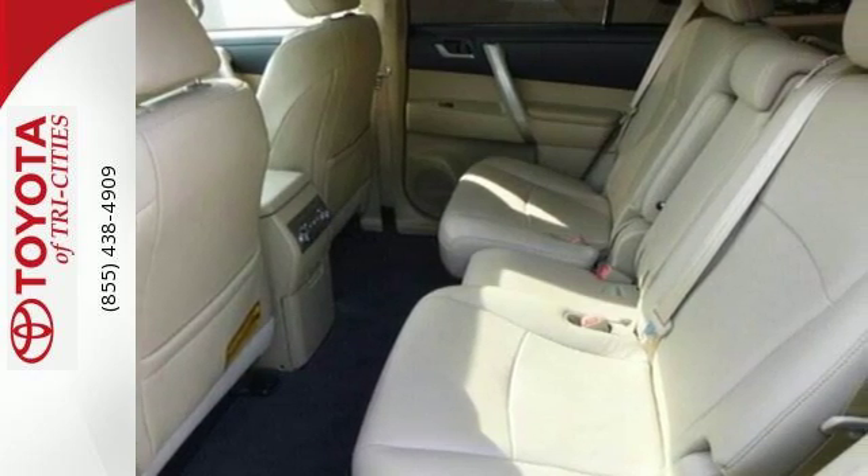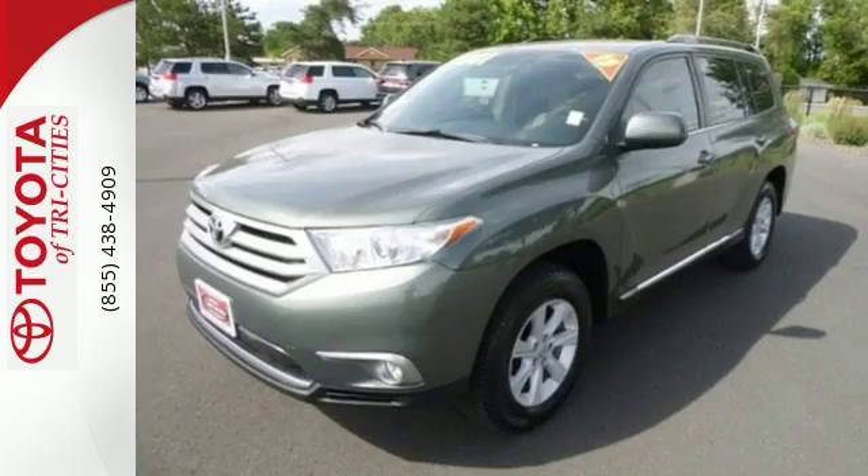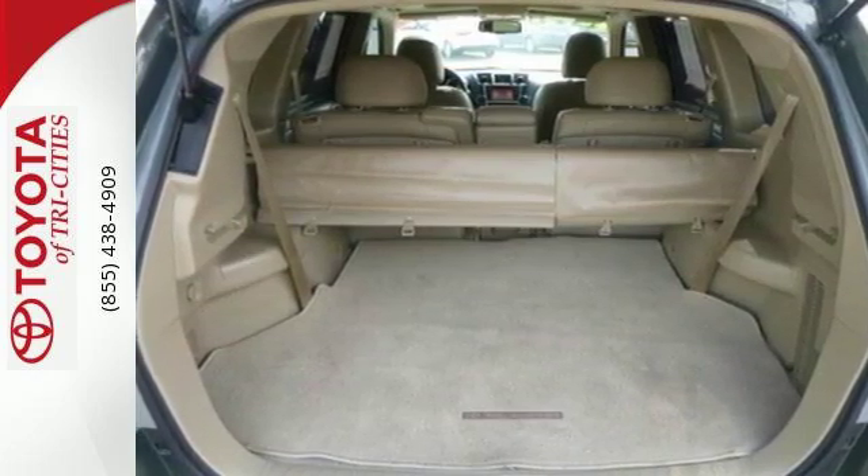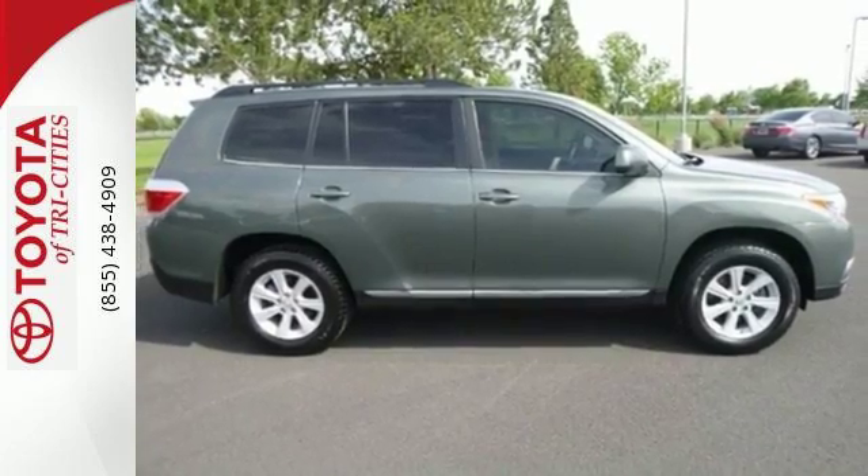Safety features include multiple airbags, anti-lock brakes, and stability and traction control. And you'll love the quality, upscale cabin. Come and see this ample family vehicle today.